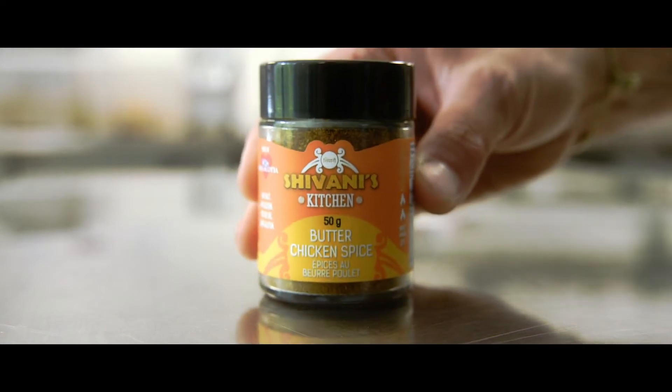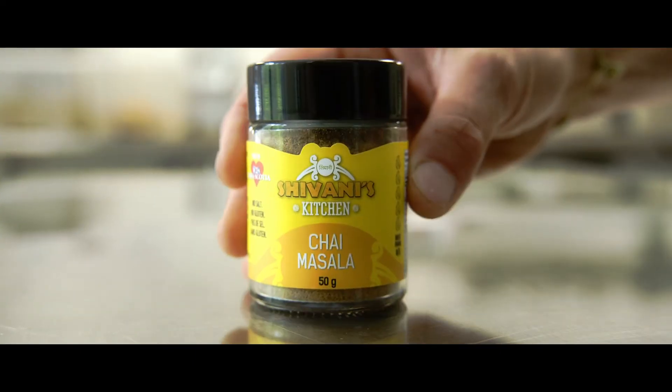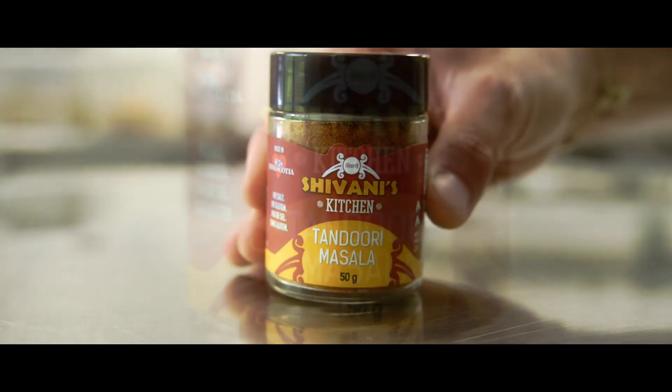We created the butter chicken masala, curry masala, vindaloo masala. We also created chai masala and tandoori masala.